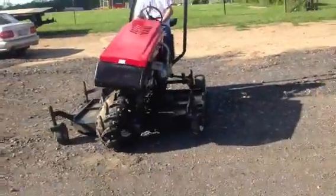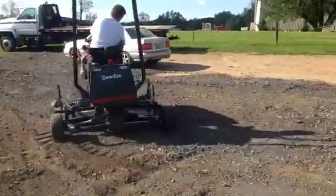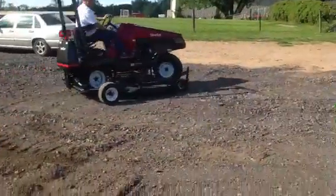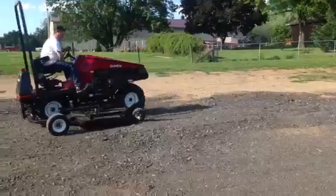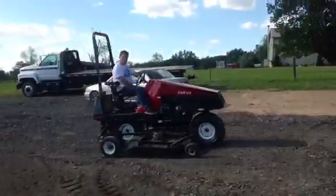It's also controllable manually, as we are doing right now. It's hydrostatic drive. The mower's going right now — you can hear it. It's an awfully nice machine, and I thank you for your time.